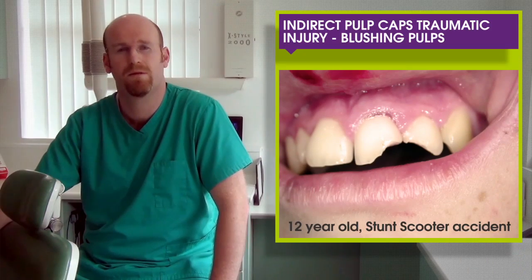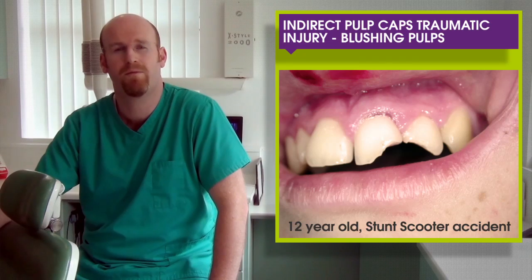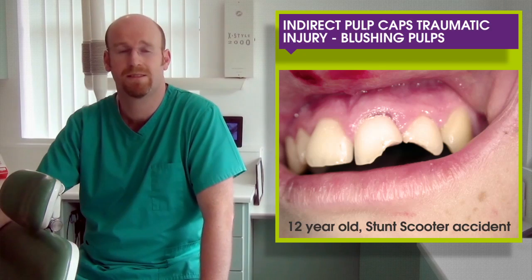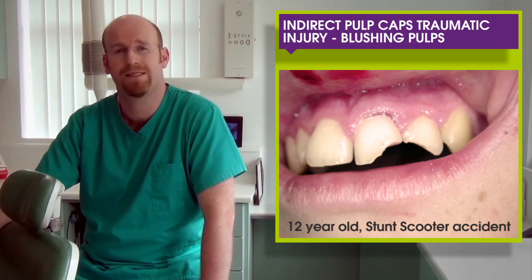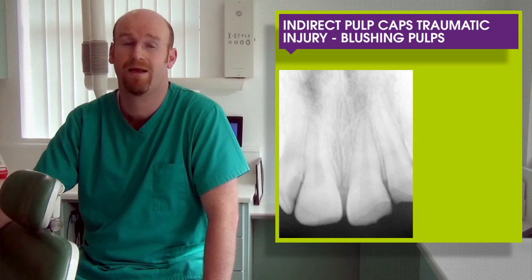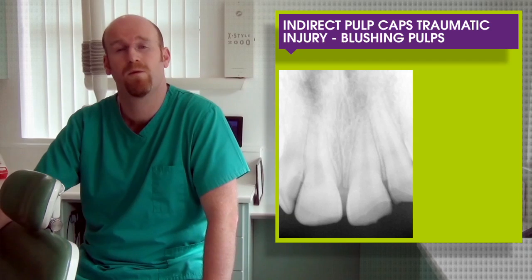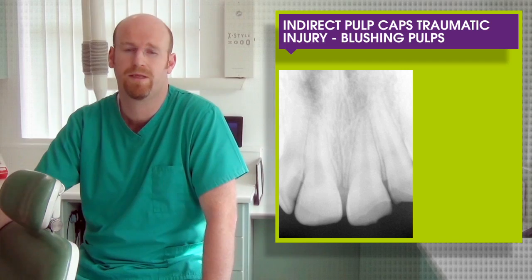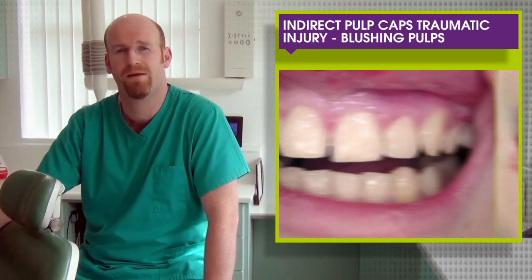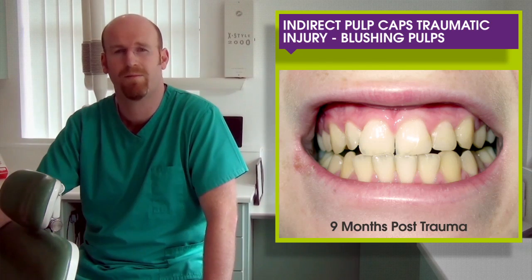In all but one case in the study, we used a two-stage delayed restoration approach. However, there was one trauma case where we chose a single-stage all-in-one approach. A young lad had broken his teeth in a scooter accident. We placed Biodentine over the exposed pulps — there was no direct exposure, but we could see the pulps through a very thin layer of dentine. Biodentine was placed as a lining, allowed to set for 20 minutes, before etching the enamel, bonding, and rebuilding with composites. The patient and family were extremely pleased with the results nine months later.